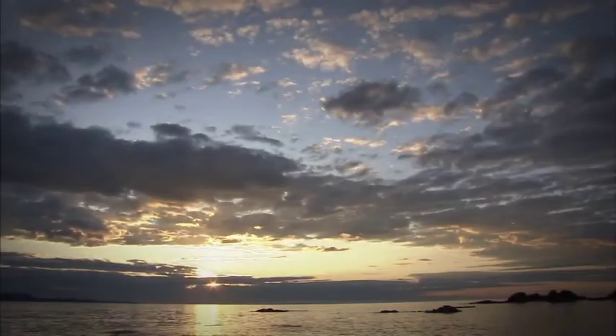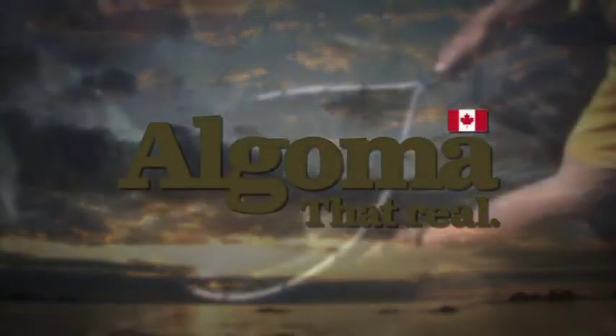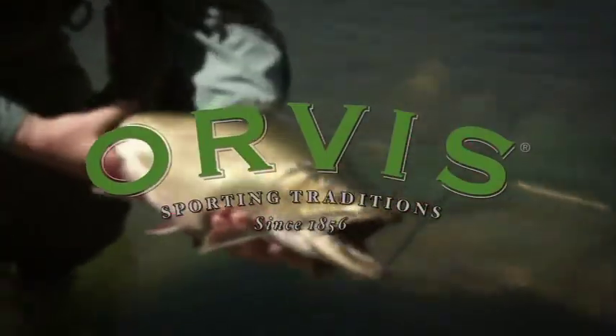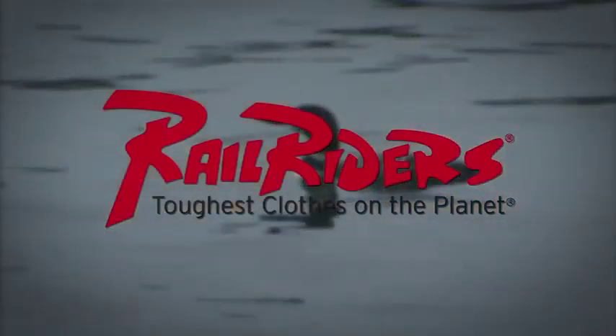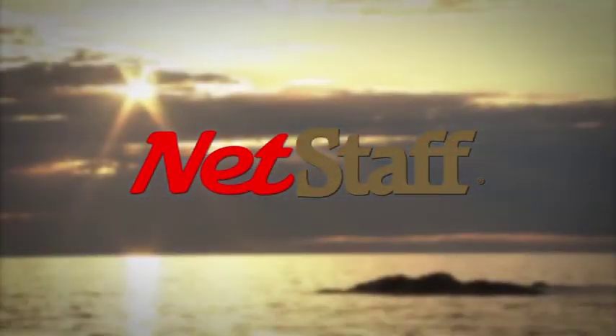The new Fly Fisher has been made possible thanks to the support of Algoma Country — that reel — Ontario, yours to discover. Orvis sporting traditions. Islander precision reels. Rail Riders outdoor clothing, the toughest clothes on the planet. Net Staff, the world's first wading staff and net.